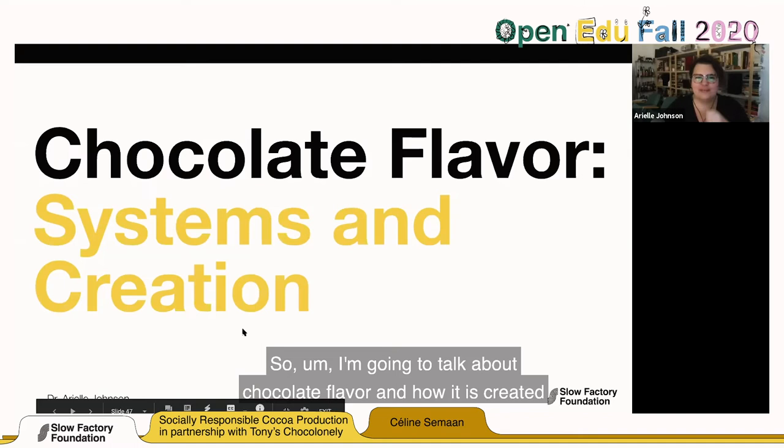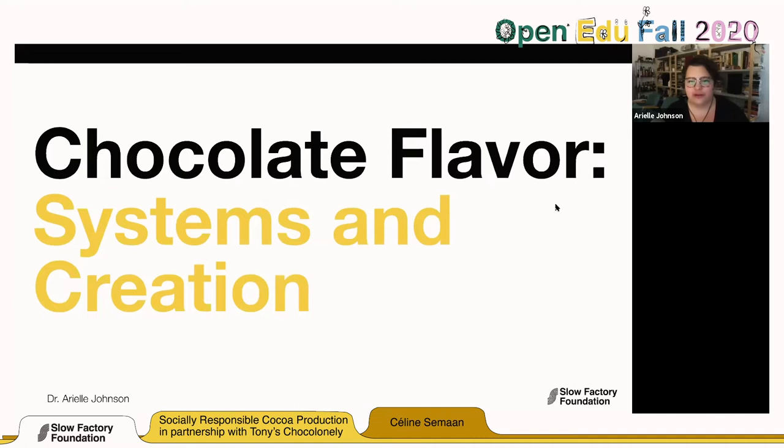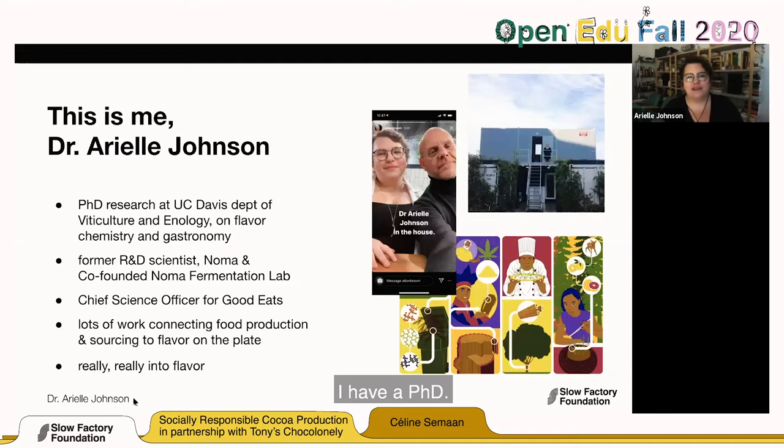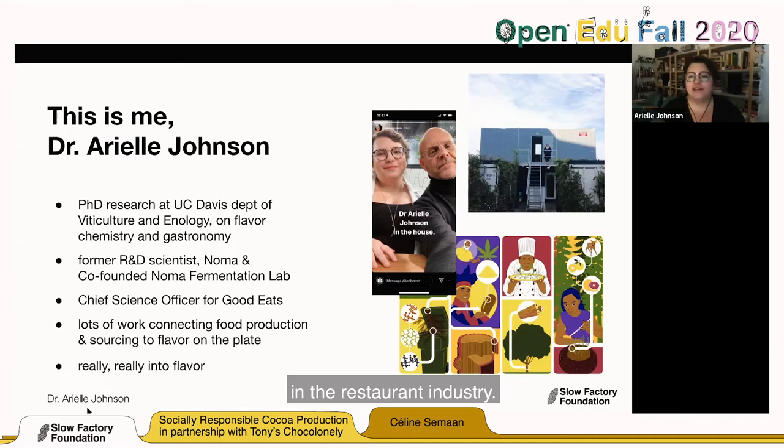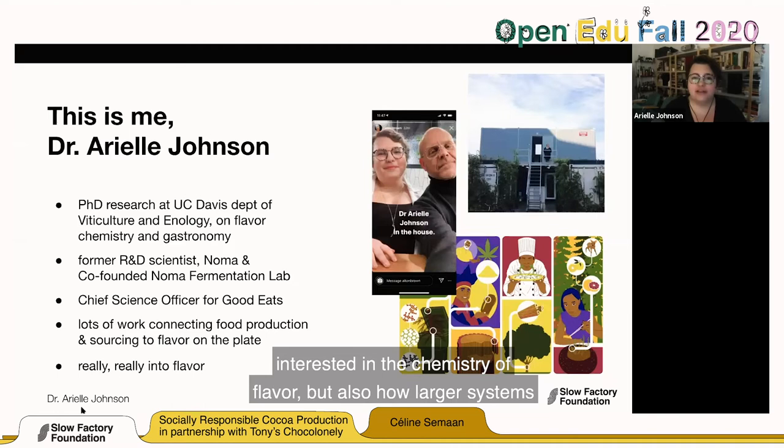Hi, I'm Dr. Arielle Johnson. I have a PhD; I did my research in the UC Davis Department of Viticulture and Enology. I've done a lot of work with creative R&D in the restaurant industry, and I do a lot of educational work about food science, chemistry, biology, and flavor — some through Good Eats, some through writing. I'm writing a book right now, and I'm particularly interested in the chemistry of flavor, but also how larger systems get translated and create the flavor that shows up on the plate.